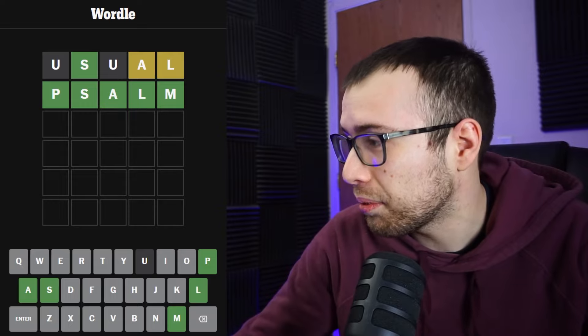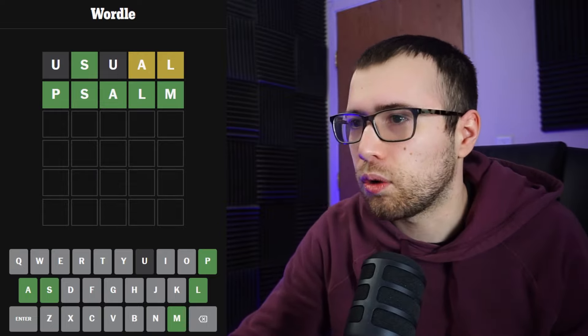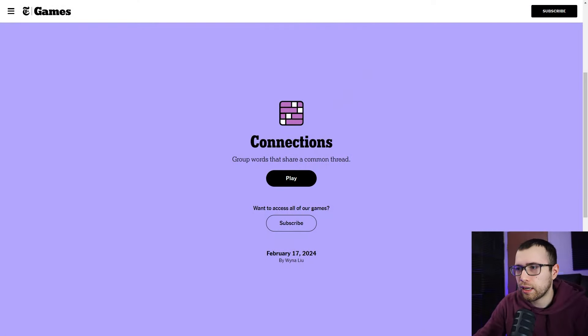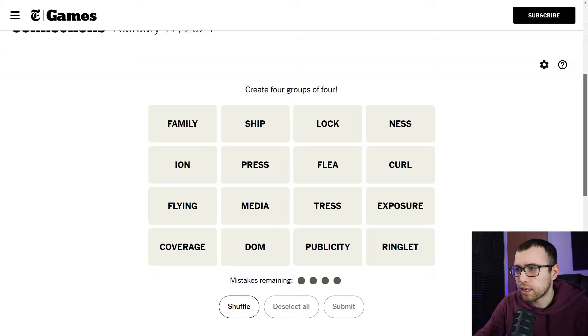Yes, this will probably be a half-hour video, but we're going to go ahead and do it anyway. Moving on to Connections — let me just repeat the date for people skipping ahead. This is the Connections for Saturday, February 17th.